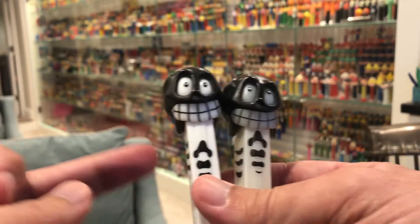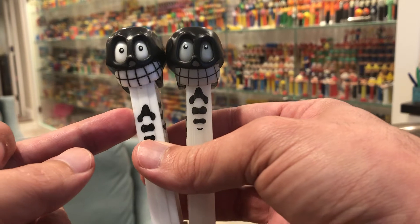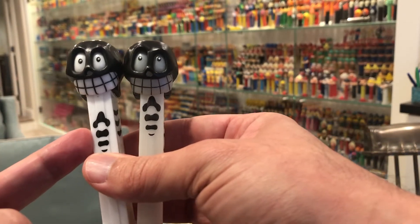Now these — I don't know what the value on these are. I'm going to go with $8 to $10 or more. The non-glow one, you can see, is quite a bit brighter. That's how you notice from a picture.